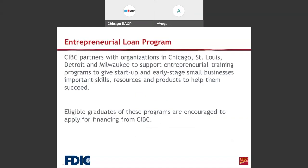Now I'm going to go through a few slides about our Entrepreneurial Loan Program. This program was put together about 6 or 7 years ago to help entrepreneurs, emerging businesses, and startup businesses. We work with different organizations throughout Chicago, St. Louis, Detroit, and Milwaukee. The program gives startup and early-stage small businesses important skills, resources, and products to help them succeed. Eligible graduates of these programs are encouraged to apply for financing from CIBC. If you are signed up for this program with the city of Chicago, this may work for your business.